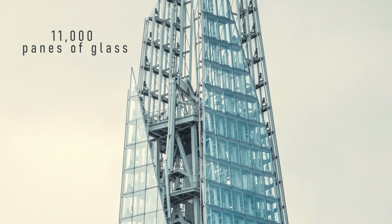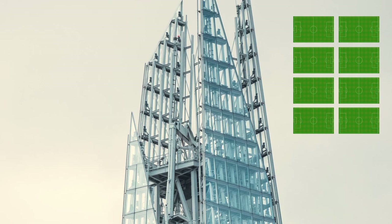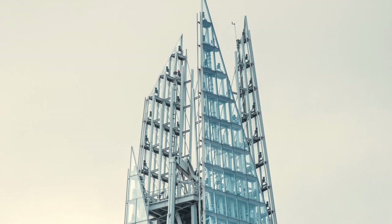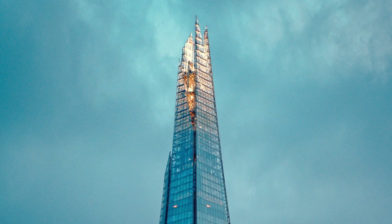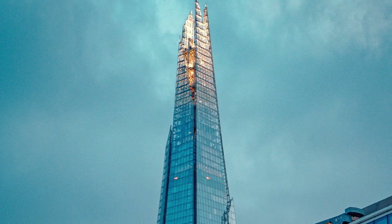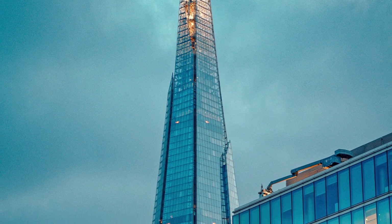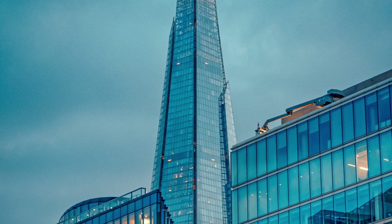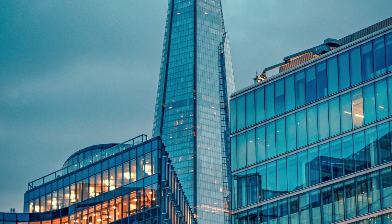Covered with 11,000 panes of glass — about the area of eight football pitches — they taper off at the top before meeting in a kind of crown-like design, which at night is lit up. While the Shard may not appear very eco-friendly with its glass, steel, and concrete, the skyscraper has gone the extra mile to reduce its carbon footprint by incorporating recycled materials throughout.